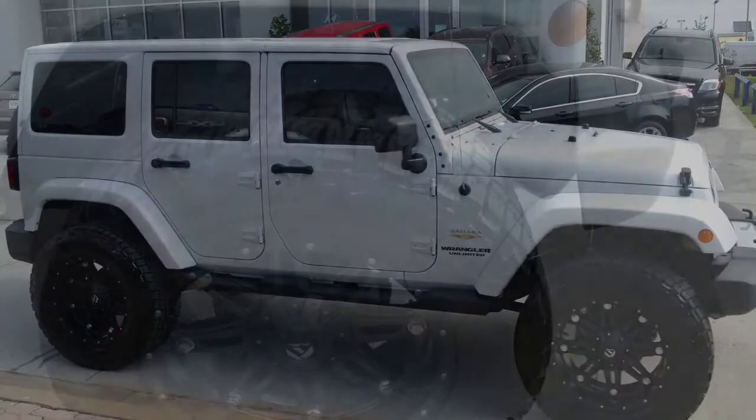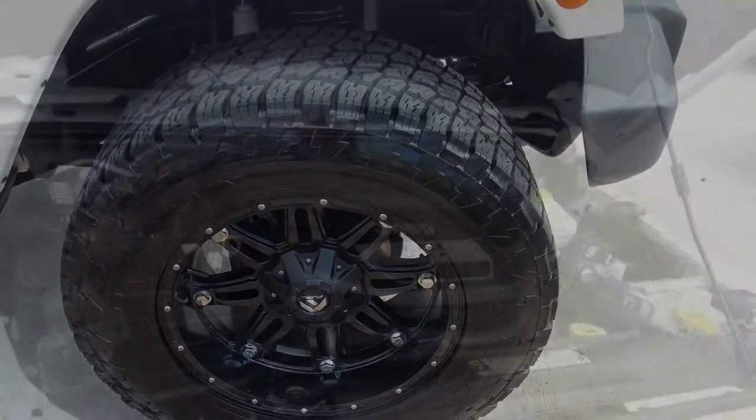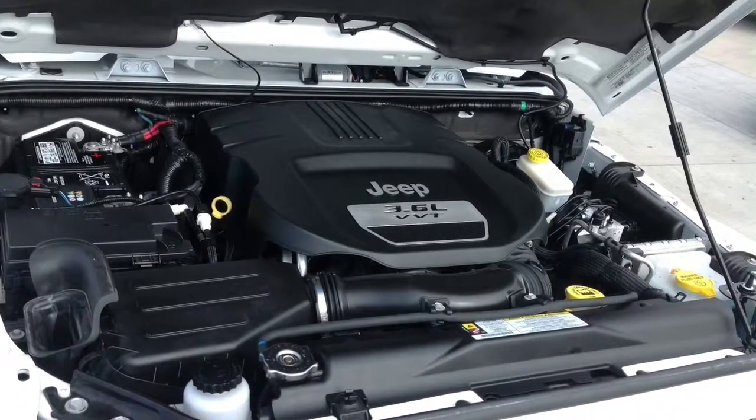As every Jeep should, this model has four-wheel drive so you'll never get stuck again. It drives behind a 285 horsepower 3.6 liter V6 dual overhead cam engine.